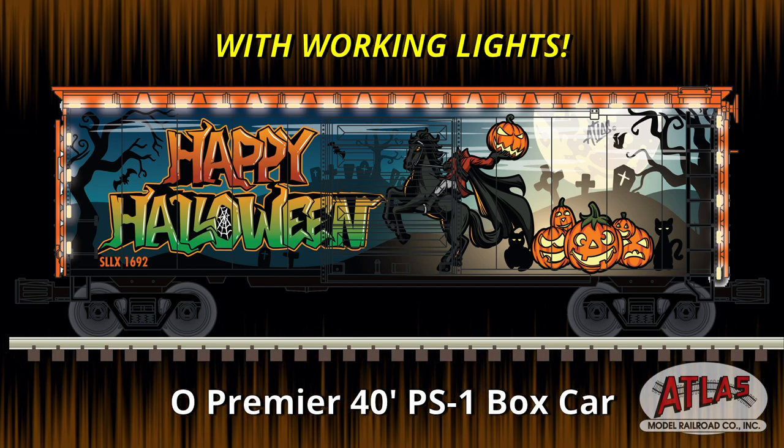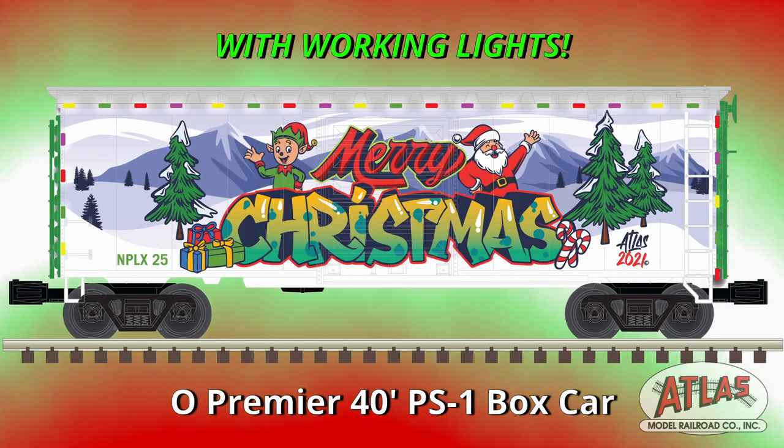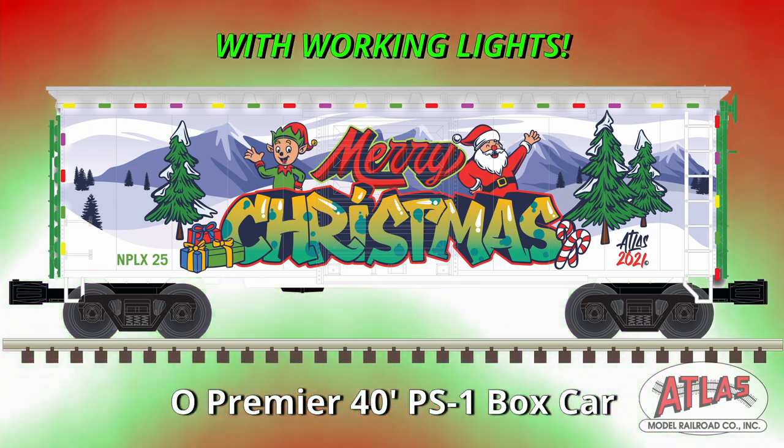Note that the Halloween and Christmas versions of the O-Scale car will come with working lights. These cars will be available in Fall 2021, but quantities are limited, so get your orders in today.